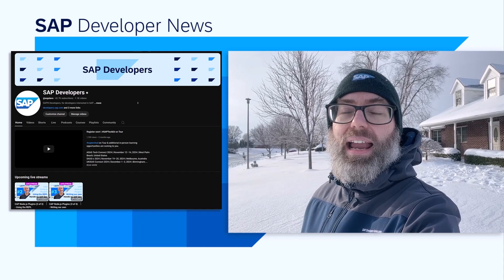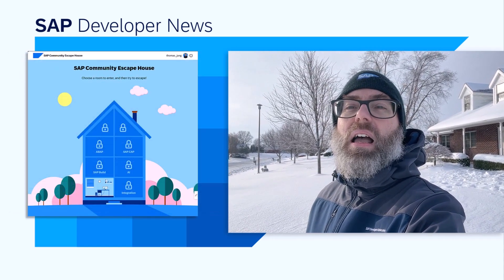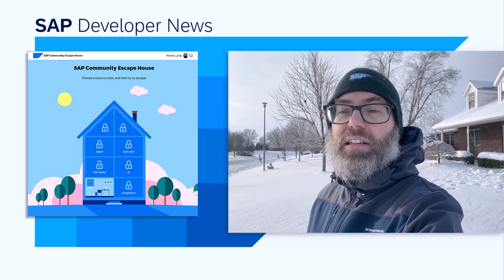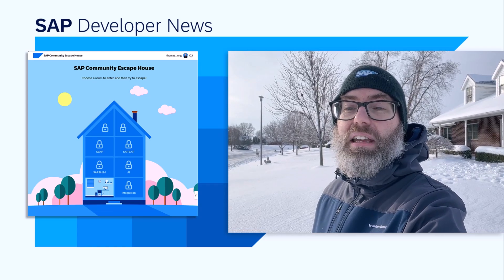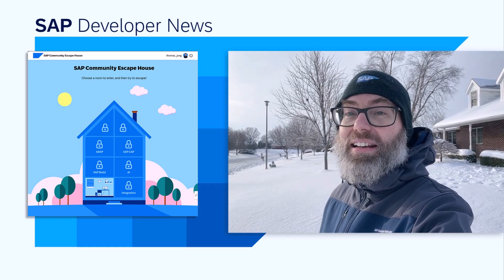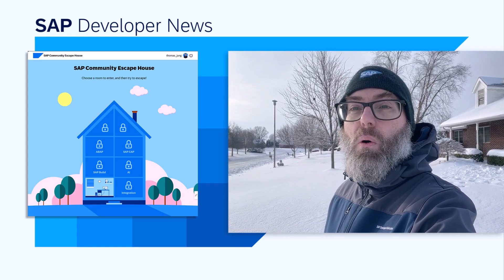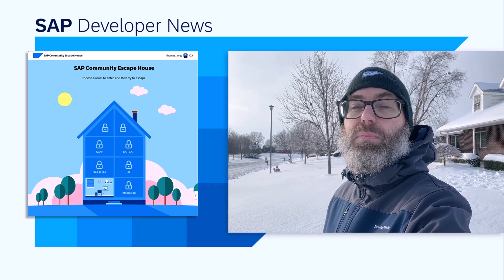We've got some fun new things planned for the Developer Challenges this year as well. Already by mid-January, so in another week or so, you'll be able to try out the new SAP Community Escape Room Challenge. Can't wait for you to see what fun that's going to be. We've got some other great new things planned, including new code jams on advanced topics, and we'll continue to bring you all the same great experiences on the SAP Developers YouTube channel. We look forward to a great 2025 with you.